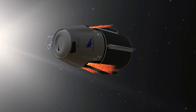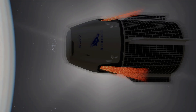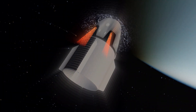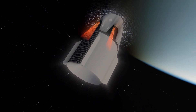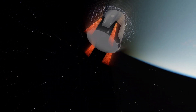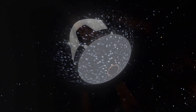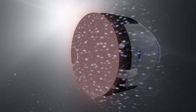As the capsule begins its descent toward Earth, it fires its thrusters to ensure it enters the atmosphere at the correct speed and trajectory. At the moment of atmospheric re-entry, the capsule is traveling at a speed of 27,000 kilometers per hour. Before entering, it jettisons its trunk section, which houses solar panels and radiation shields. The trunk provides power to the capsule and shields it from space radiation, but since it's not needed during re-entry, it is detached before entering the atmosphere.